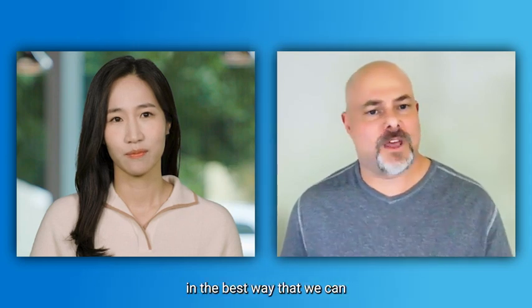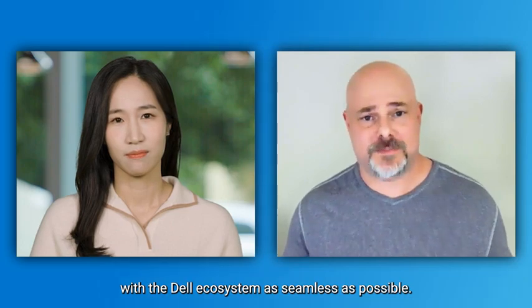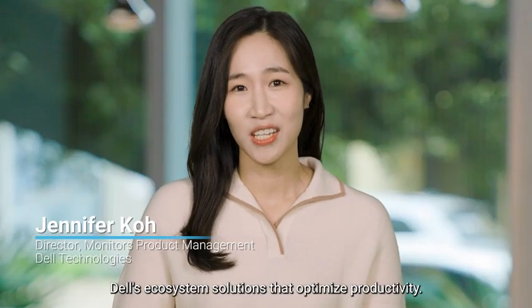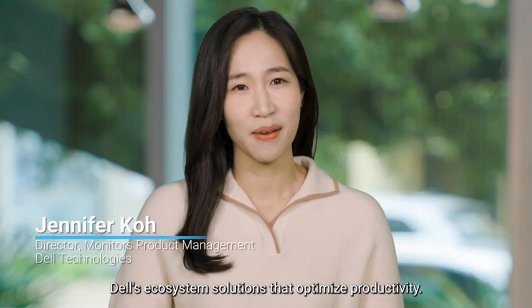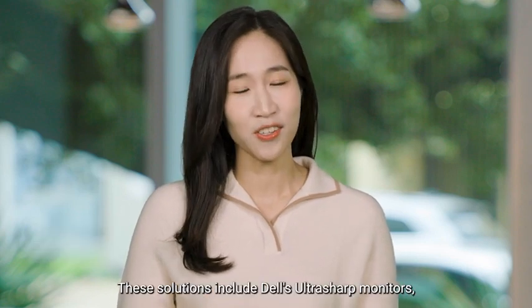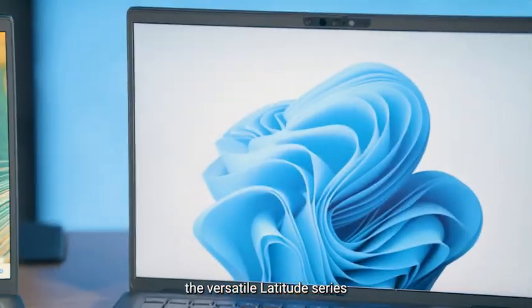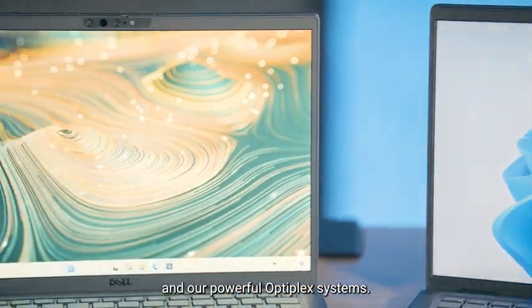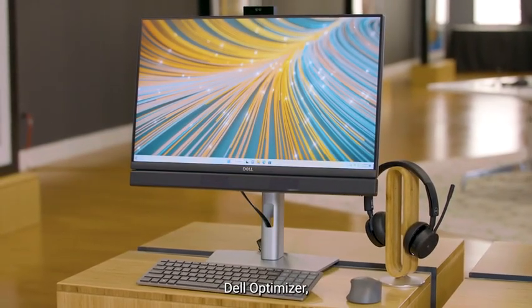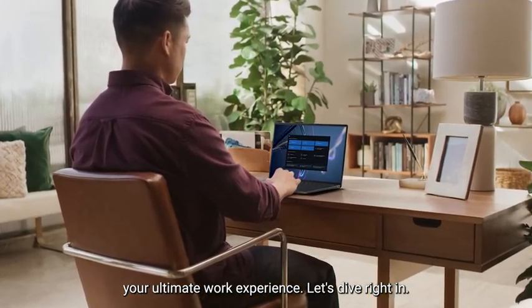Technology innovation is critical to driving productivity. We want to make sure that we're collaborating in the best way that we can, and we want to make your customers' experience with the Dell ecosystem as seamless as possible. We're going to explore Dell's ecosystem solutions that optimize productivity — including Dell's UltraSharp monitors, which seamlessly pair with Premier accessories, the versatile Latitude series, and our powerful Optiplex systems. And finally, Dell Optimizer, which connects and drives your ultimate work experience. Let's dive right in.